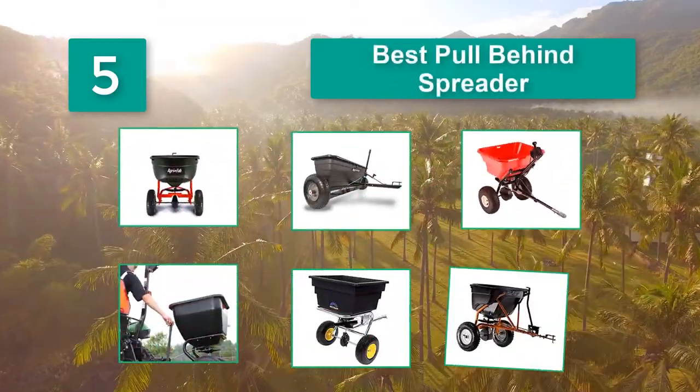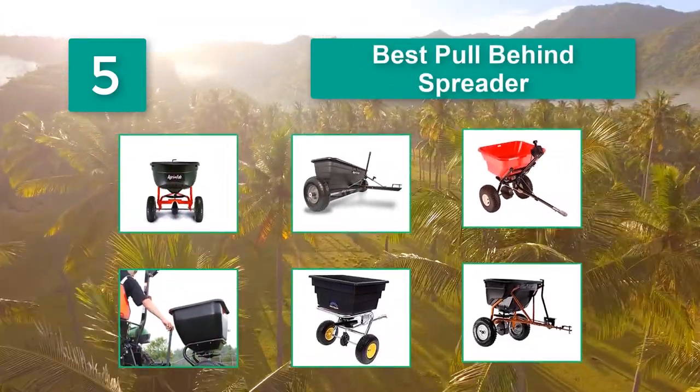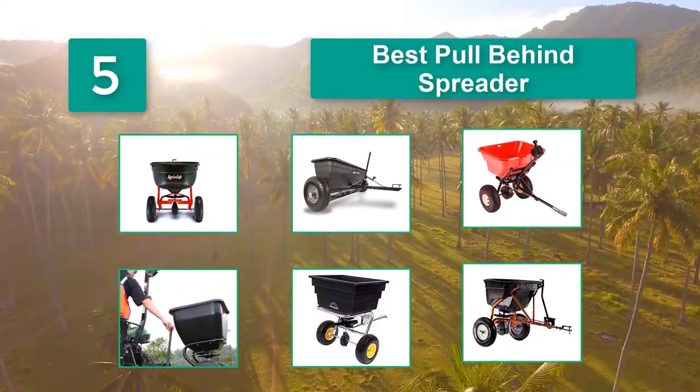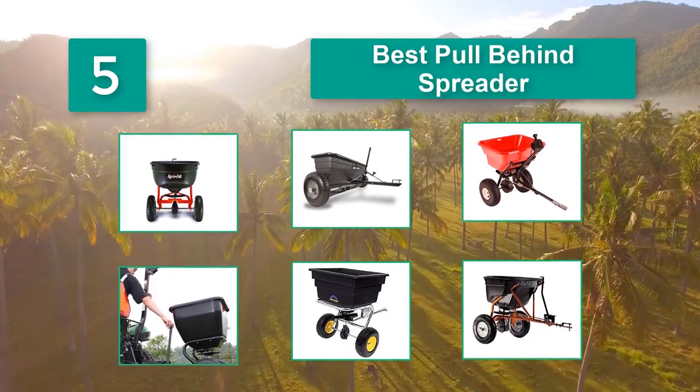If you have a decent-sized lawn and a lawn tractor or ATV, a tow-behind spreader is a fast and efficient way to put down seed or fertilizer. But knowing which model to buy is tricky — there are many options.